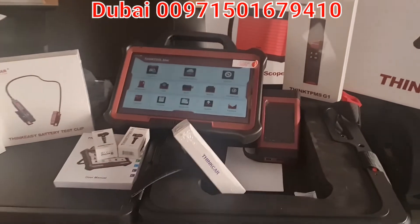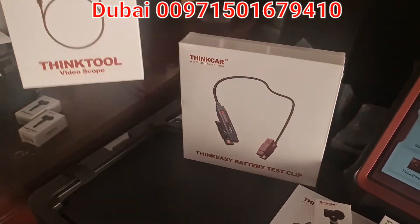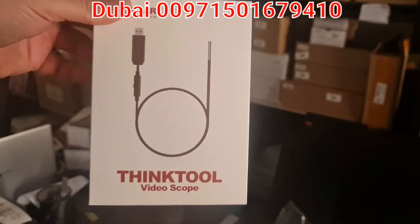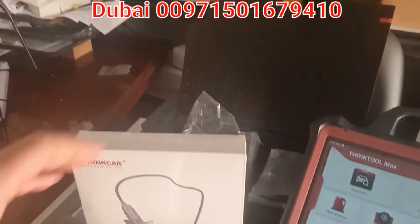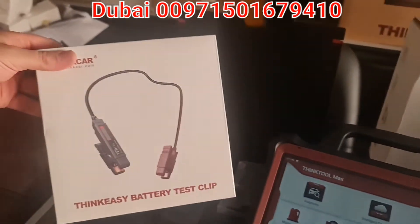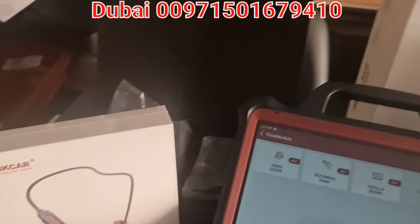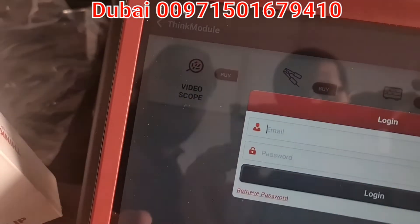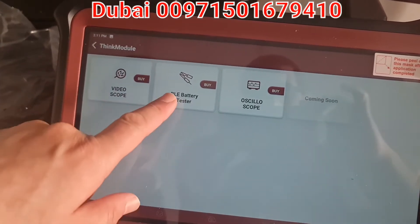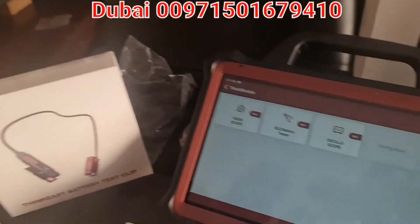Let me show you what can be hooked up with this device. We can connect a video scope — you can monitor confined areas, go inside them, and take photos or record video on the huge LCD. We also have a battery tester clip; once you connect it to the battery, it powers up via Bluetooth. From the modules menu, you can go to the video scope or battery tester to activate each one.